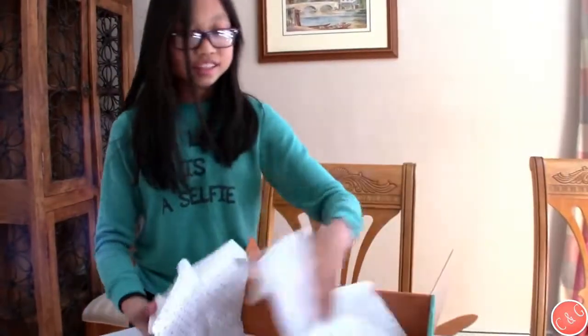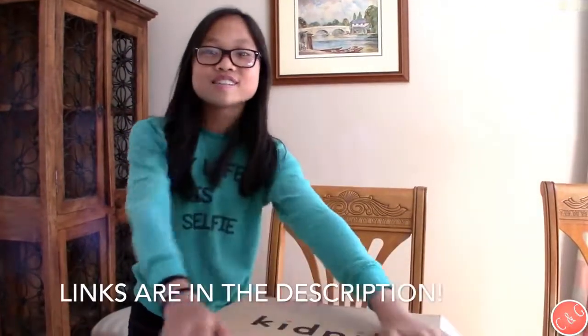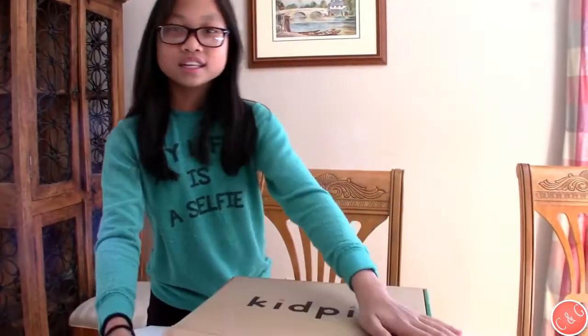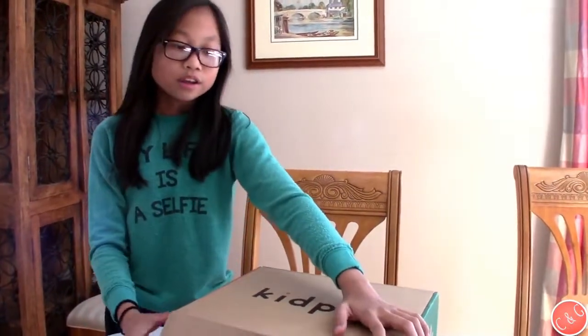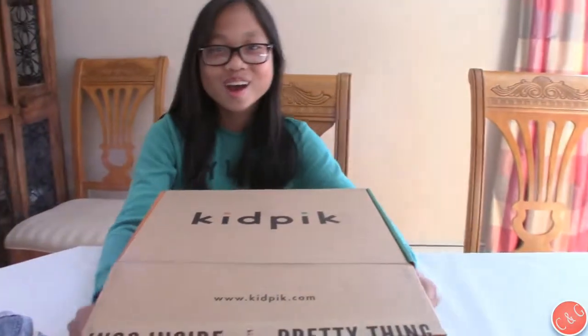It also lists their Facebook and Instagram. That's what I got in my Kid Pick box and I really like it. You guys should go check them out because they give you cool clothes and you can completely customize it to what you want. So that's what I did and I like all this stuff. This is Chloe — goodbye!